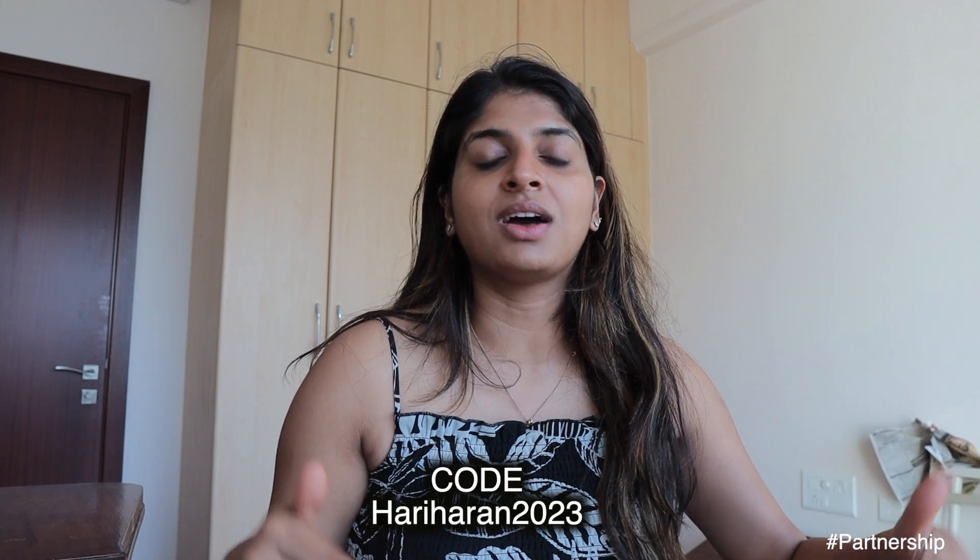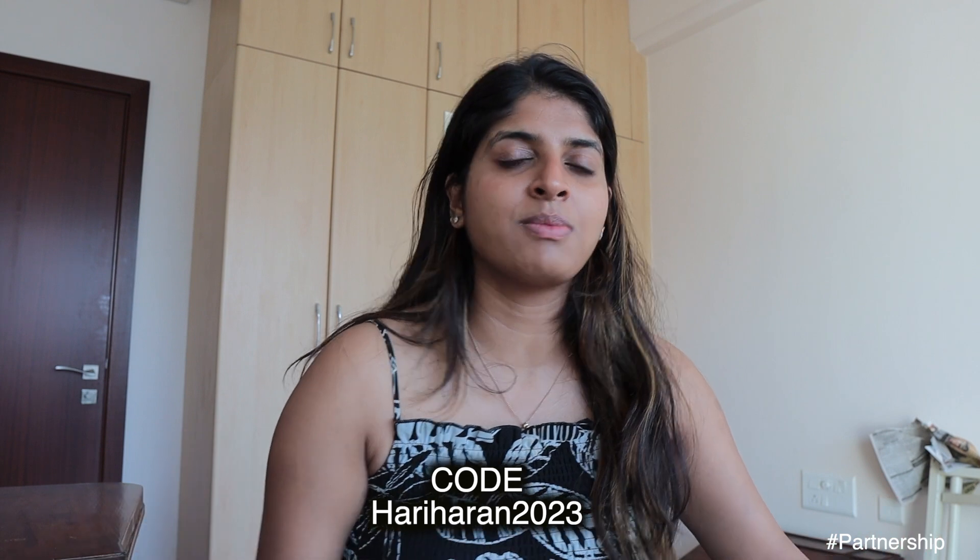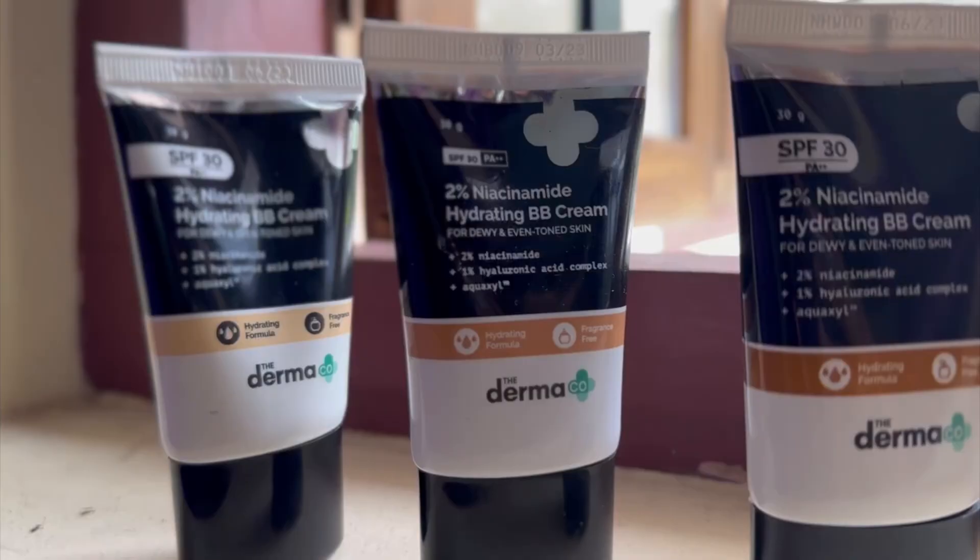If you are interested to shop from the Dermaco website, please use this coupon code. Otherwise, they are available on Flipkart, Amazon, Nykaa, and all these e-commerce websites as well.